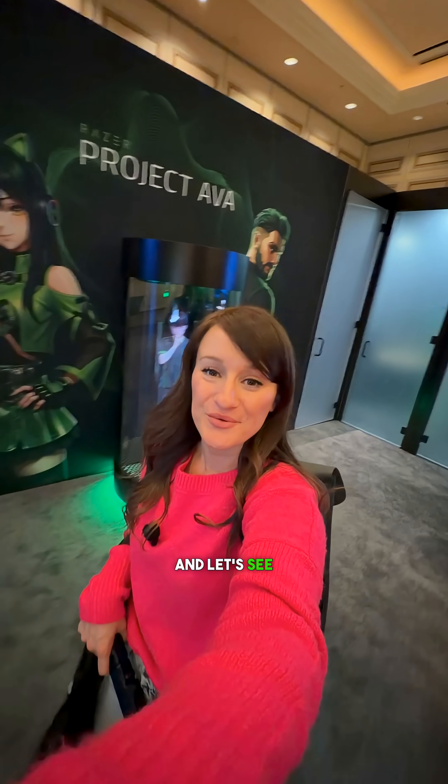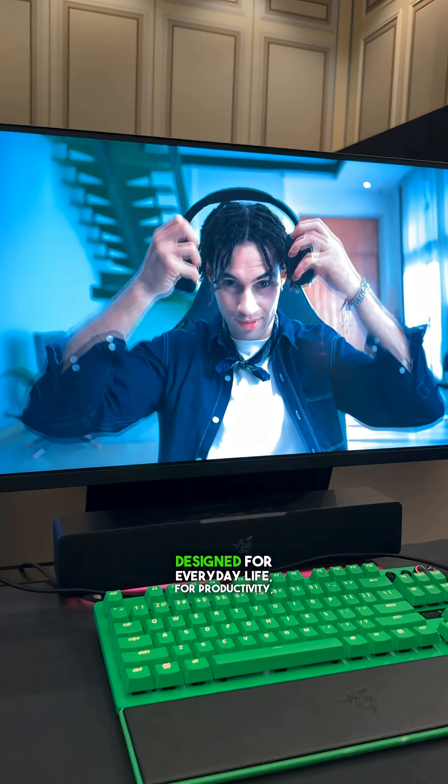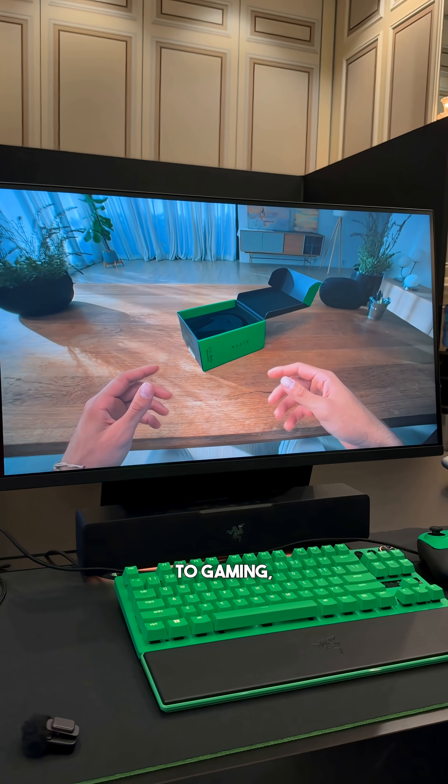I'm here at CES inside the Razer booth. This is Project Motoko, a wearable AI headset designed for everyday life — for productivity, content capture, gaming, and beyond.